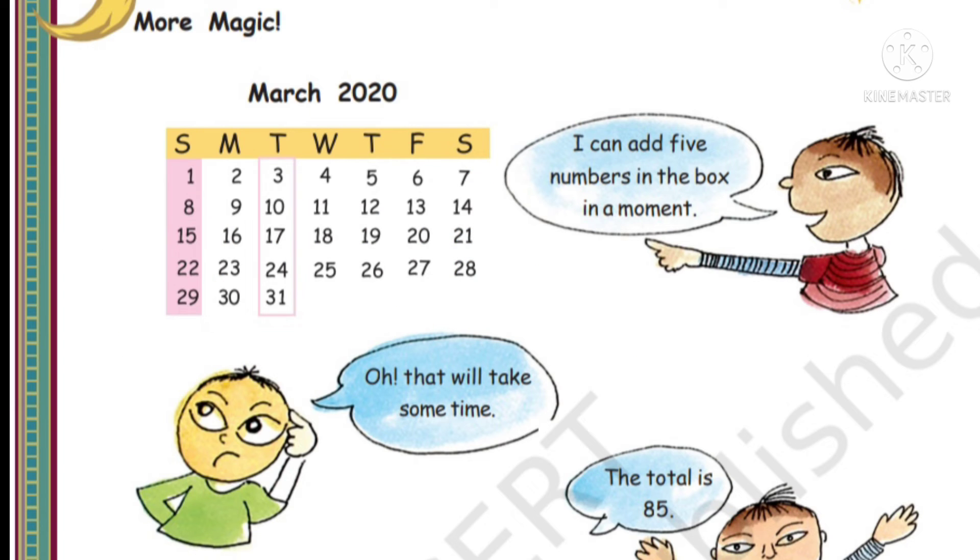More magic! March 2020. One boy is telling that he can add any five numbers in a box in a moment. The box has numbers 3, 10, 17, 24 and 31. He says he can add these five numbers very quickly, within a moment. Another boy says that will take some time to count and add.